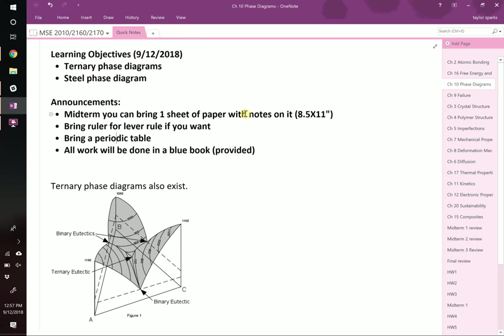You can bring a ruler. You cannot bring a phone or a computer. You can use a calculator. You can use a periodic table — it doesn't have to be the one I gave you. All the work that you do will be done in a blue book that we will provide. If you want to bring extra scratch paper you can, but the only thing that we're going to grade is the stuff that's in the blue book.